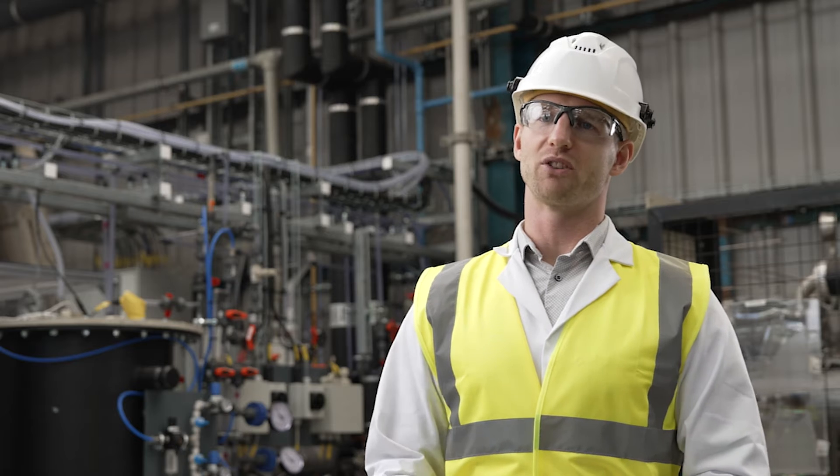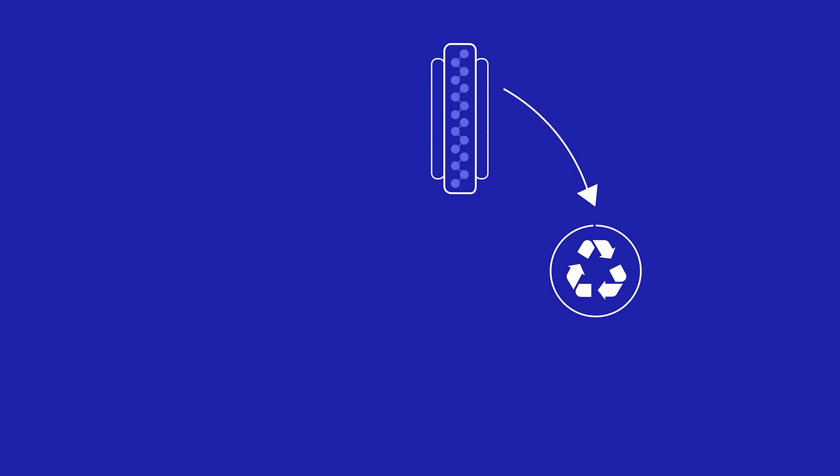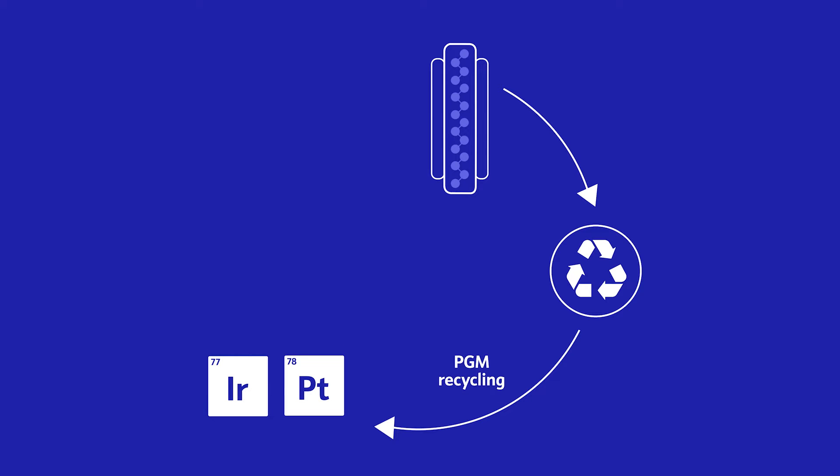Conventional PGM recycling processes rely on a series of incineration and pyrometallurgical processes. These are very energy intensive, but also result in the destruction of the valuable ionomer.